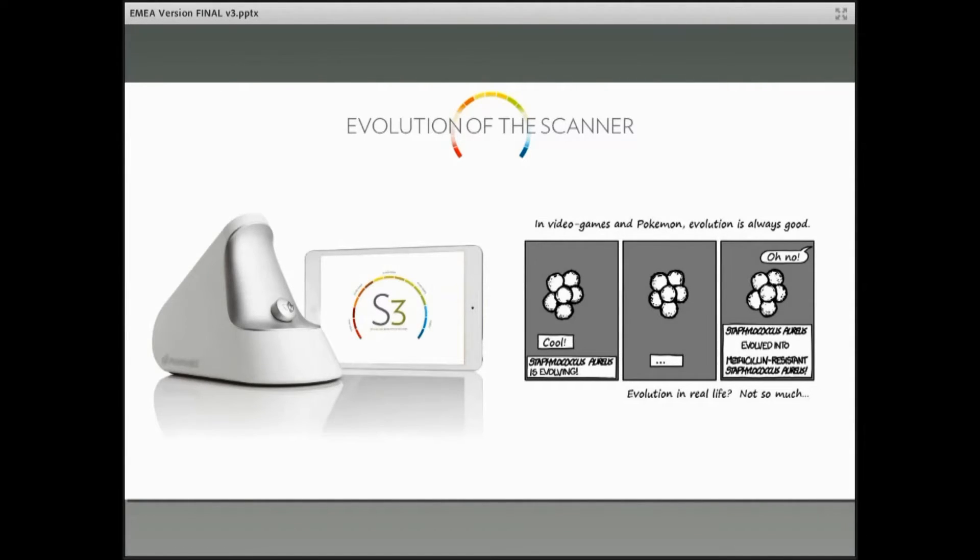We are excited about this latest edition of the scanner and the progress that it's taking. We wanted to take this opportunity to provide a little extra education — sort of a technical update, if you will — that will be beneficial to you. So let's begin.